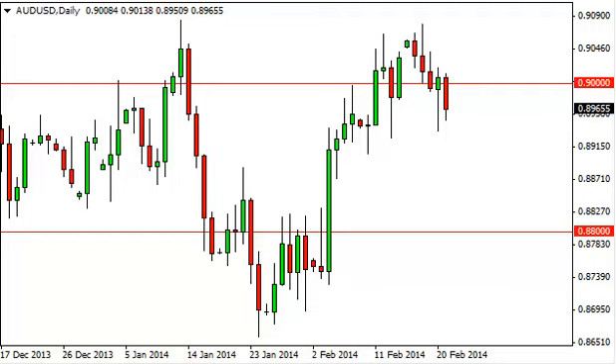The Aussie dollar, as you can see, fell from the 0.9 level in order to show the area to be resistive. However, the hammer from the Thursday session, of course, shows some type of support in this general vicinity. So if we can get below the bottom of the hammer, that would be very bearish.